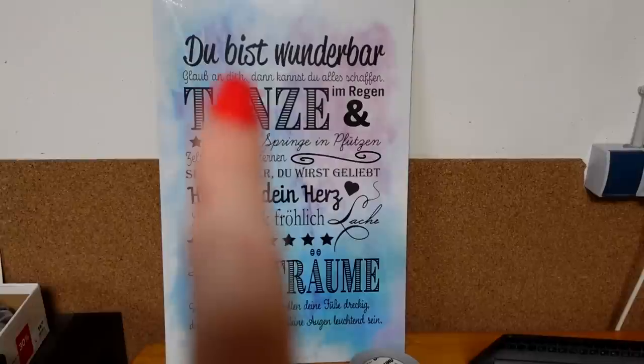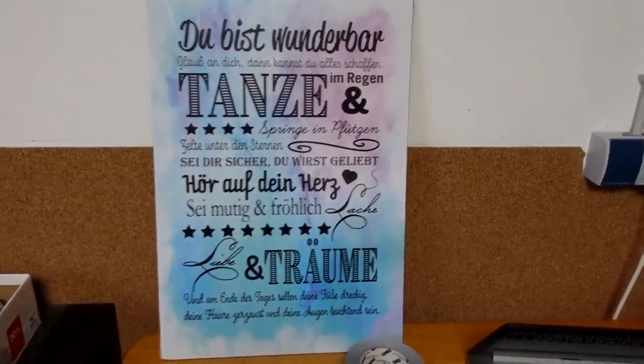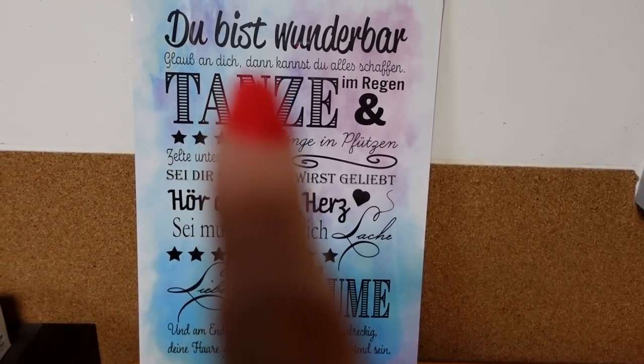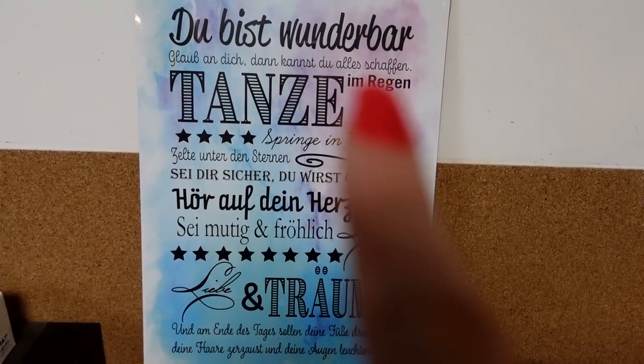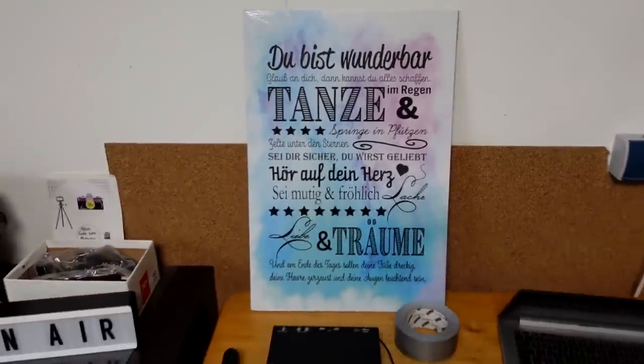— it says: "Du bist wunderbar" — You are wonderful. "Glaub an dich, dann kannst du alles schaffen" — Believe in yourself, then you can achieve anything.